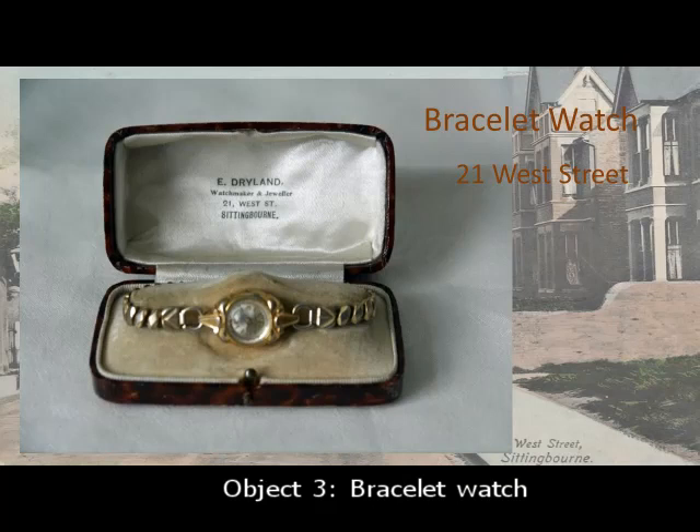You can still find one today on eBay for about £30. This bracelet watch is associated with number 21 West Street, where it was on sale. And it is the story of Ernest Hewitt Gladstone Dryland which I'm going to tell.